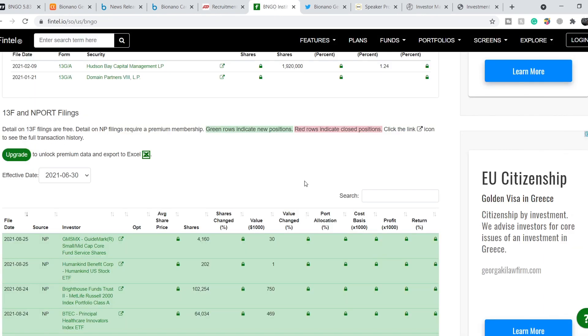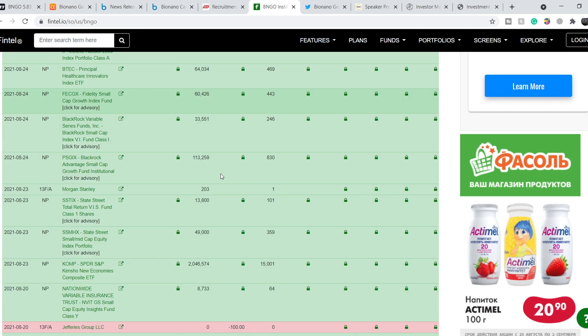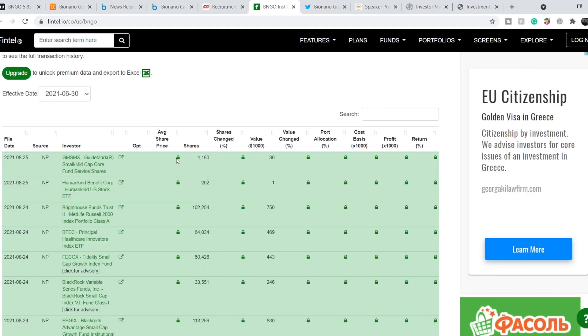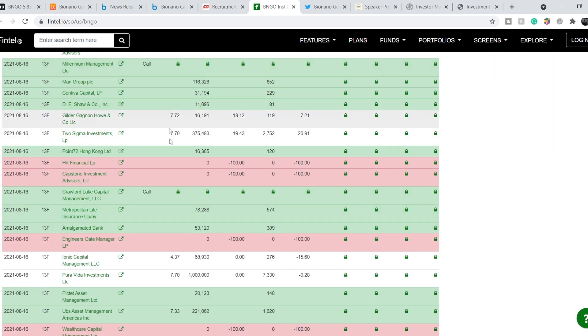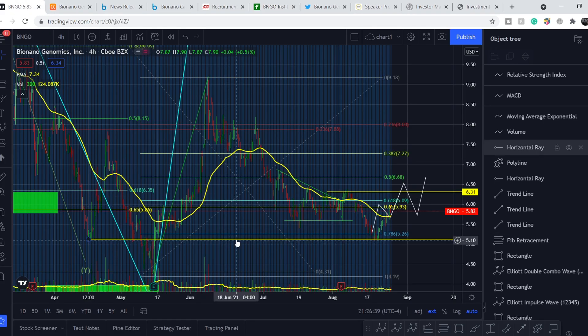Let me show you the institutional investors of this company. Green rows indicate new positions and red rows indicate closed positions. We have several recent filings, and all of them are in green rows — much more bullish sentiment than bearish. We don't have average share prices listed, but we have the value of the position and number of shares. For example, dividing $750,000 by 102,000 shares gives an average price of around $7.33. Many of these filings show an average price above $7.